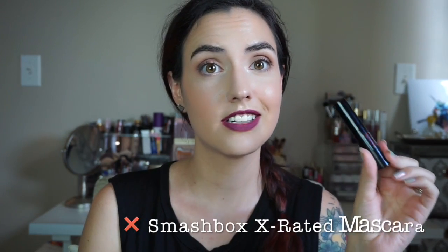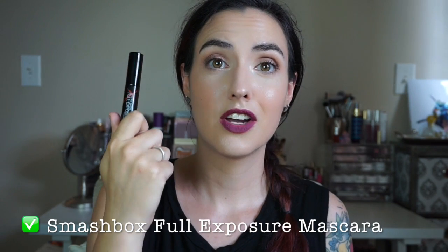However, the Smashbox Full Exposure mascara is awesome — I love the brush and the formula. I don't know why they felt the need to come out with the X-Rated when this is already so good. X-Rated mascara: trash. Full Exposure mascara: definitely a treasure.